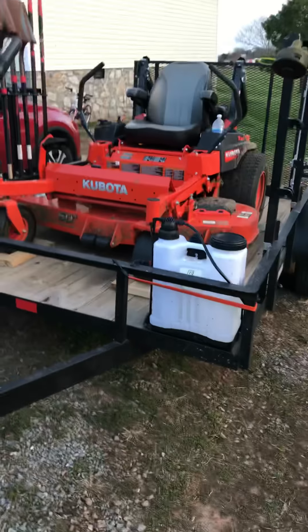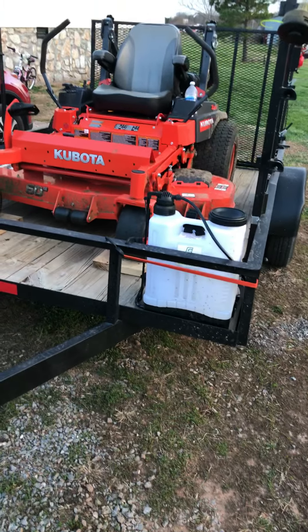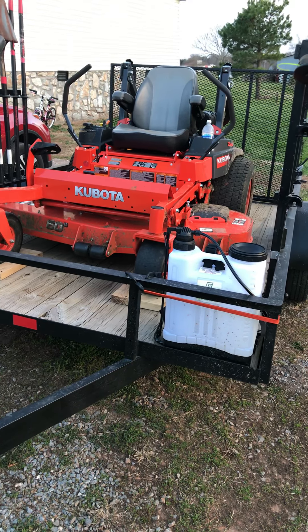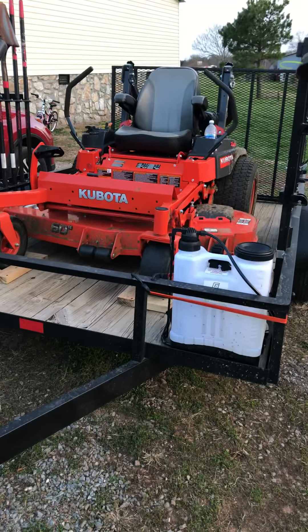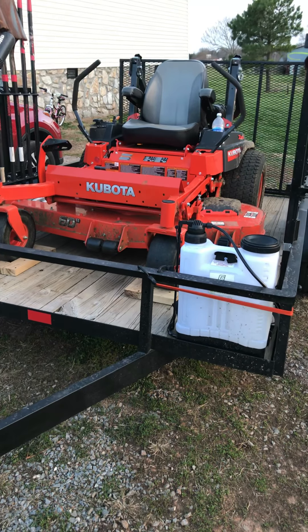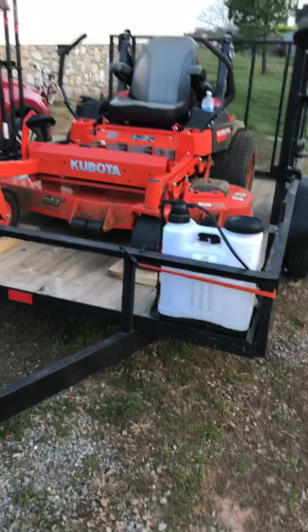I picked this mower up last June thanks to a couple of hefty clients I got off a buddy of mine who was getting out of the business. Kubota 725, got a 60-inch deck, 25-horsepower motor. It cuts like a champ, stripes like a champ, and it does a great job. Got 200 hours on it and a whole lot of life left in it.